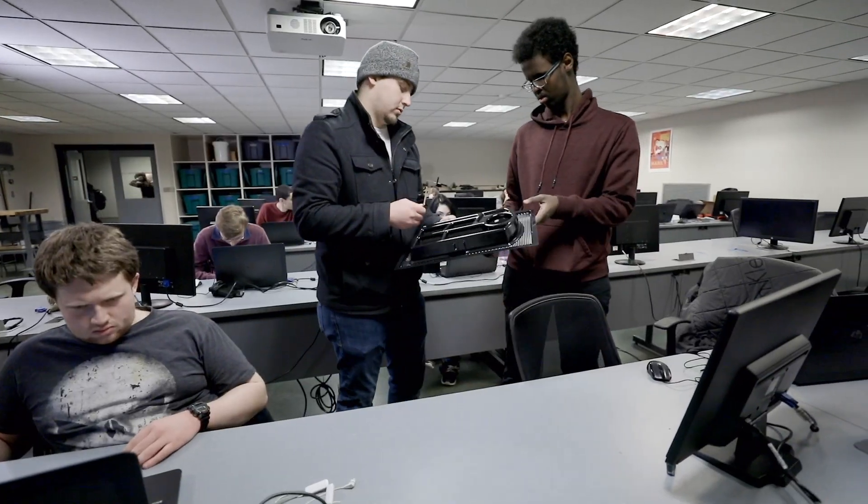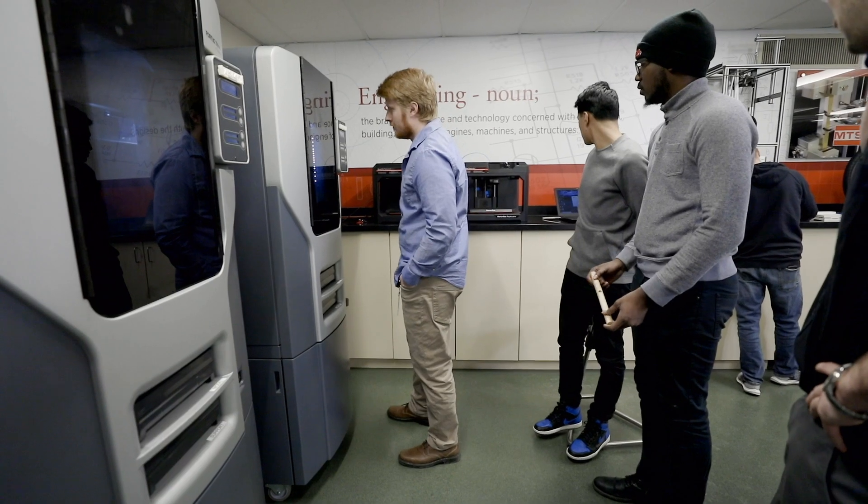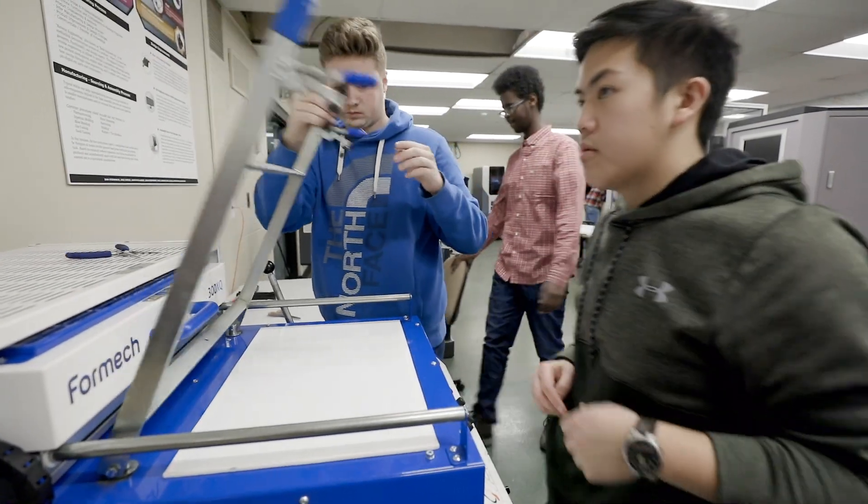I think the fact that we're actually affecting people in the real world has changed the way students looked at this project compared to other projects. The idea behind it is for the students to think about the philosophical question: how can I make an impact? What is a good life? How can I make a change?